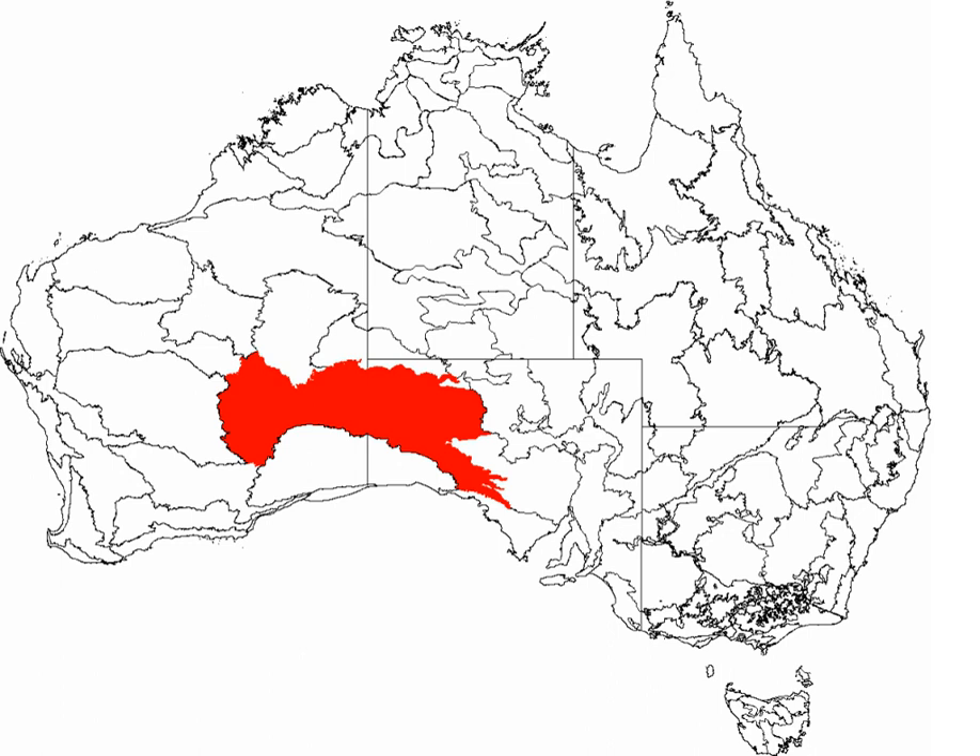Birds include the chestnut-breasted whiteface found on the eastern edge of the desert and the malleefowl of Mamungari Conservation Park. Predators of the desert include the dingo, as the desert is north of the dingo fence, and two large monitor lizards, the perentie and the sand goanna.